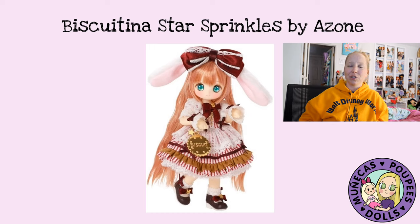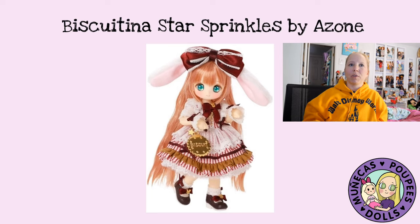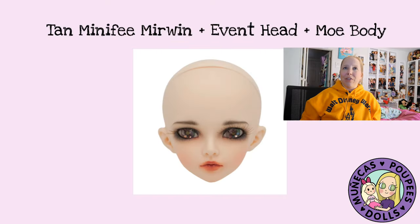I've got the Biscuitina Star Sprinkles by Azone — this is not an artist doll. I follow Azone on Instagram and saw them share this doll. Fabric and Friends had done a pre-order period for them, and they're doing a second release expected to land in March. I saw it in a late-night scroll at like four in the morning and I was like, Fabric and Friends has these on pre-order — I really wanted this so I pre-ordered one. I think they're super cute and I couldn't let the opportunity pass me by.